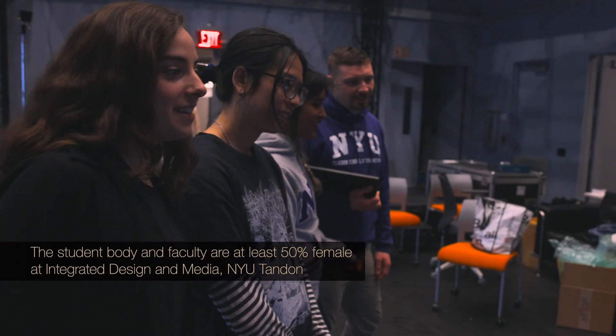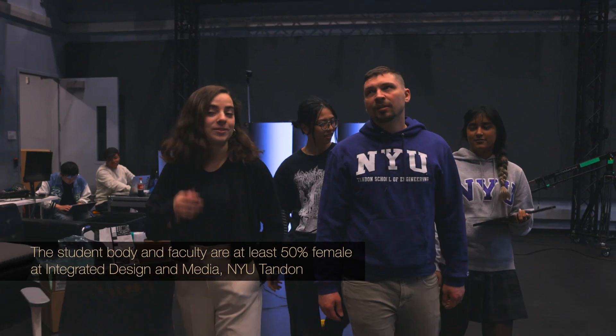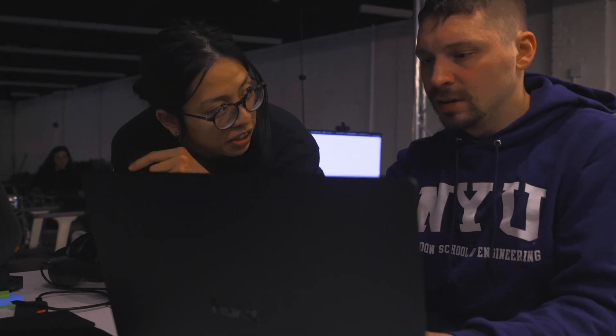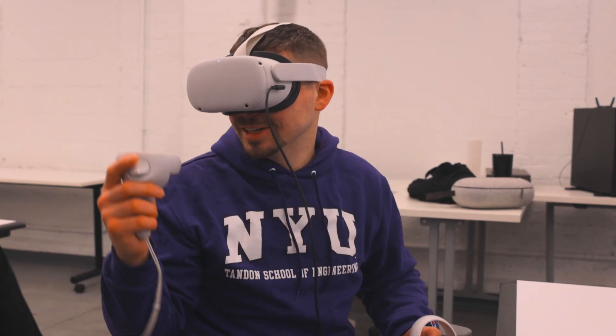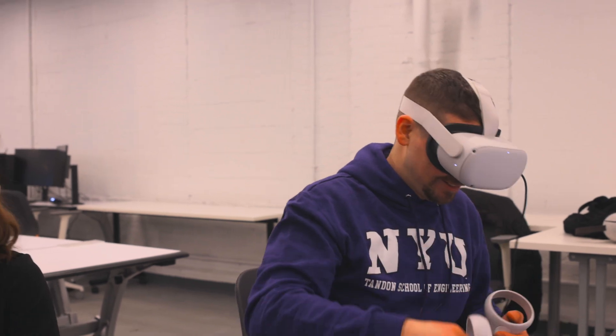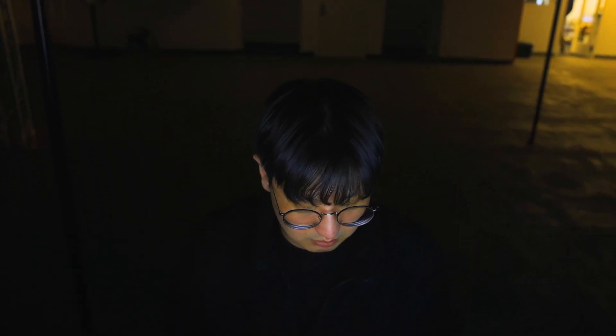I'm Todd Bryant. I'm the director of production for the Integrated Design and Media program at Tandon School of Engineering at NYU, New York University. It is over half women, which is very unique for an engineering school — that's in both the student population and faculty as well. The students are very eager to know what's the next thing coming out. They want to make sure that they have it on their portfolio and that they know how to do it well. We always communicate what is industry standard and what they'll be expecting when they go into the field.